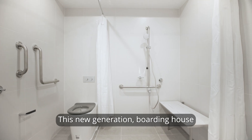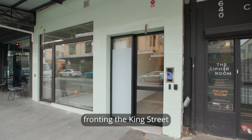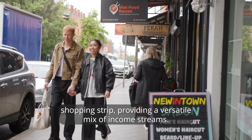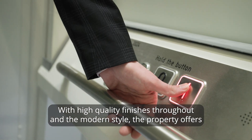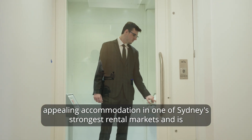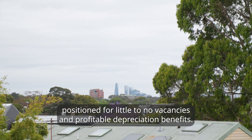This new generation boarding house comprises nine rooms plus a ground floor commercial shop fronting the King Street Shopping Strip, providing a versatile mix of income streams. With high quality finishes throughout and a modern style, the property offers appealing accommodation in one of Sydney's strongest rental markets, positioned for little to no vacancies and profitable depreciation benefits.